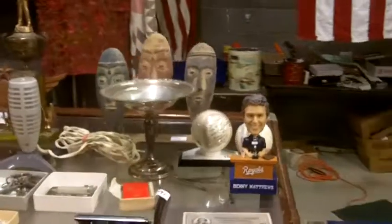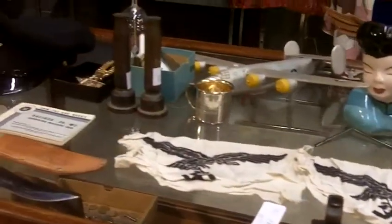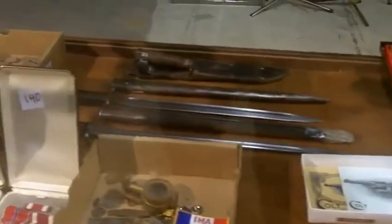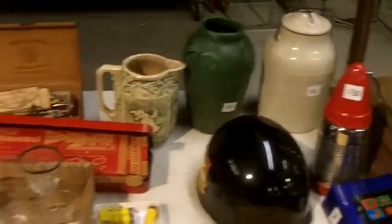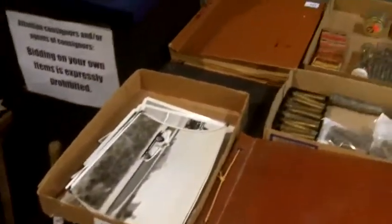We'll go into this case. We've got some trench art there, some sterling, some metals, CO2 gun, daggers and scabbards, some cool ephemera here, militaria, ammo, old photographs — pretty cool.